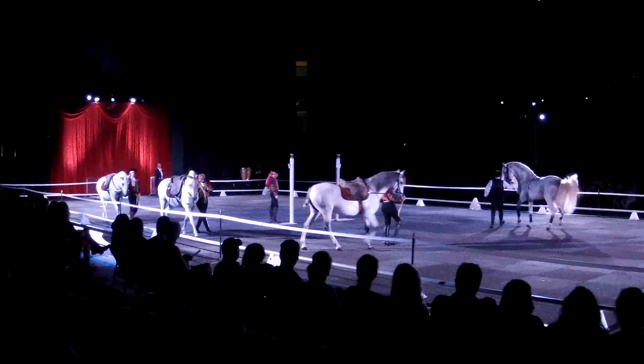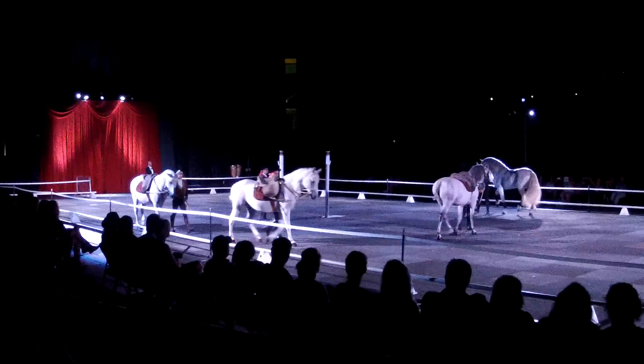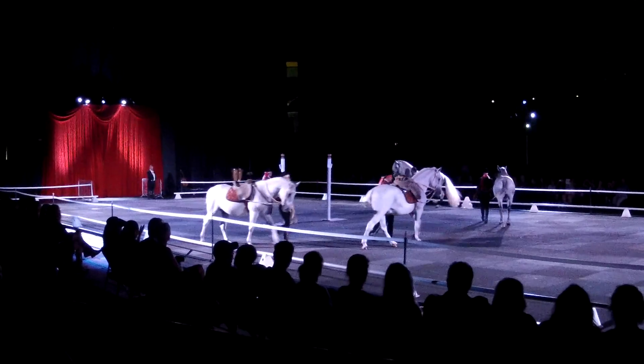The first movement used to warm up the horse on the Beard Manor is the peon.